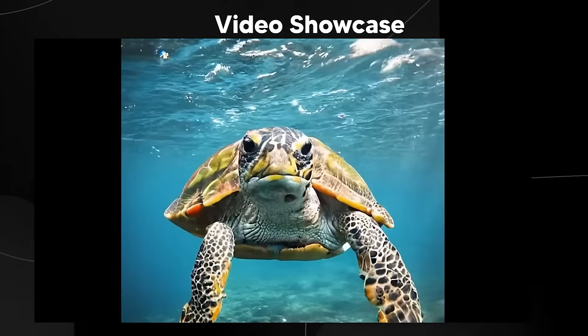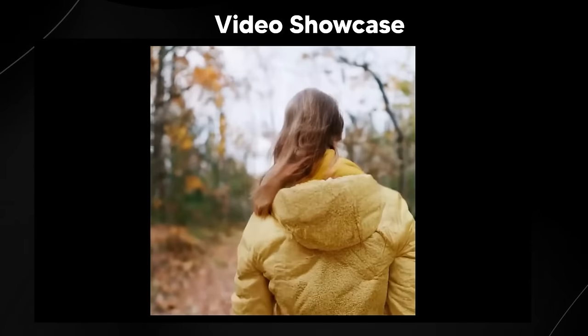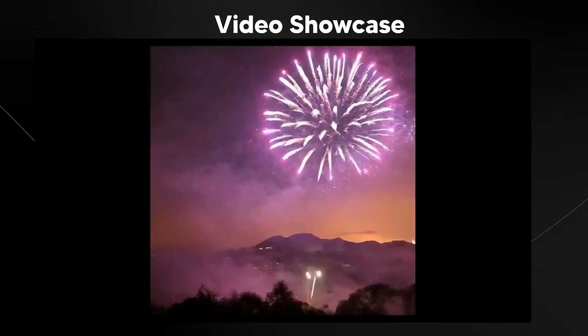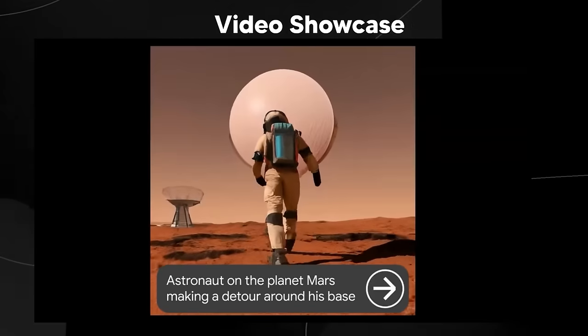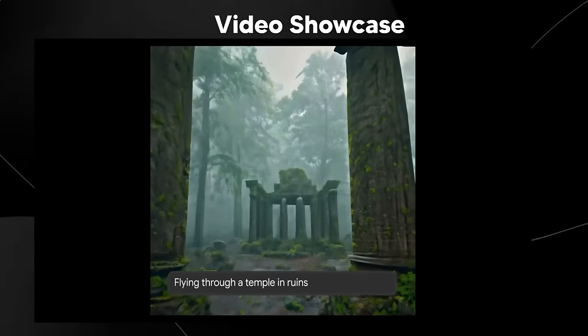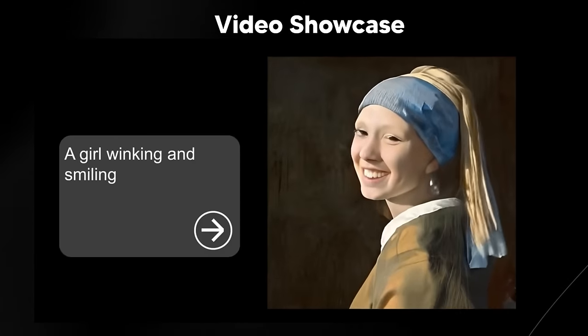Now, one of the most shocking things from Lumiere — and I'm not sure if that's exactly how you pronounce it — but one of the most shocking things was, of course, the consistency in the videos and how certain things are rendered. There are a bunch more examples that they didn't actually showcase in this small video, so I will be showcasing those from the actual webpage, and it is far better than anything we've seen before. Some studies they did actually confirm this.